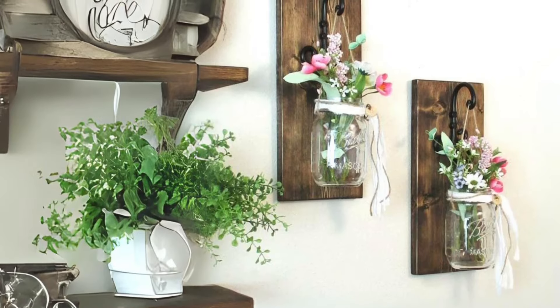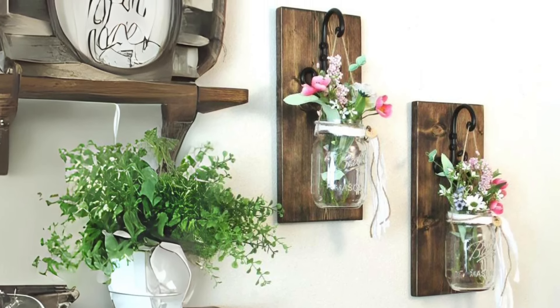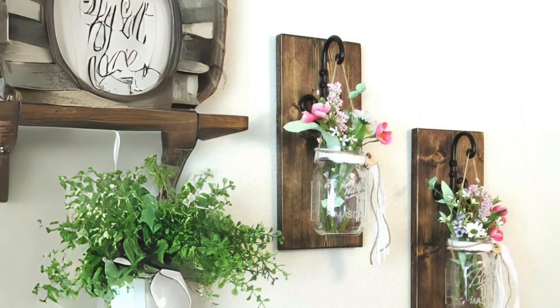Farmhouse Mason Jar Sconces. Illuminate your space with farmhouse charm using Mason Jar Sconces. Fill them with seasonal flowers or greenery for a versatile decor piece that adds a touch of rustic elegance year-round.